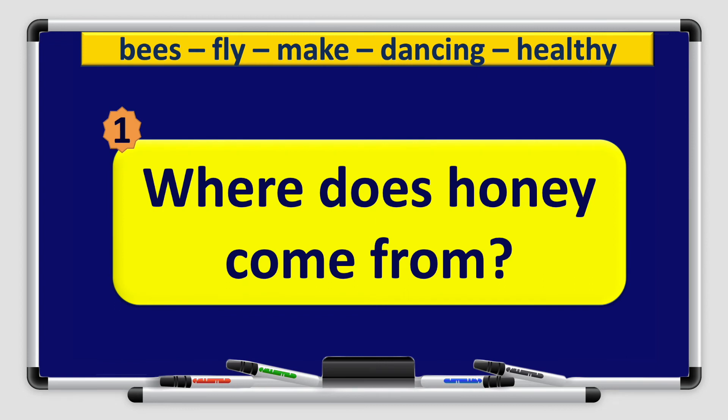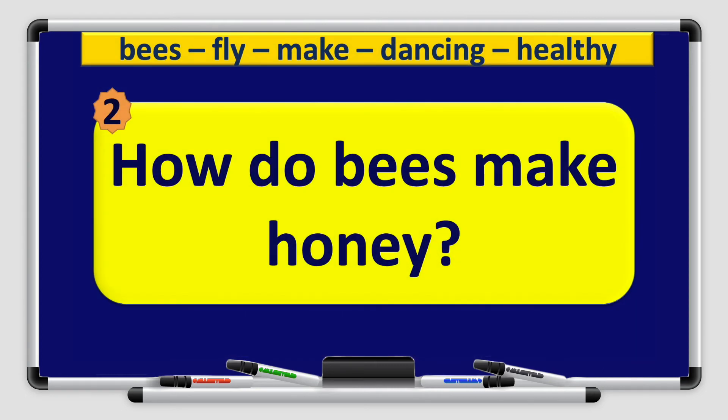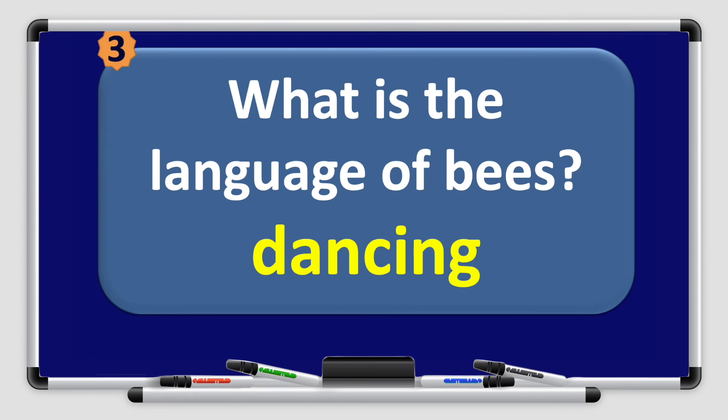Let's answer the questions together. Number 1: Where does honey come from? Using the guide word bees, we answer: bees make honey. Number 2: How do bees make honey? Using the guide word fly, we answer: fly from flower to flower. Number 3: What is the language of bees? Using the guide word dancing, we answer: dancing is the language of bees.